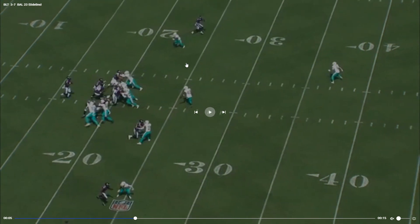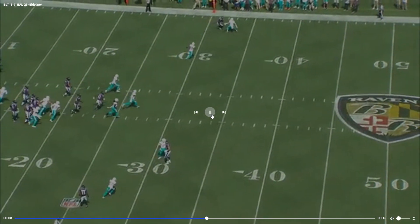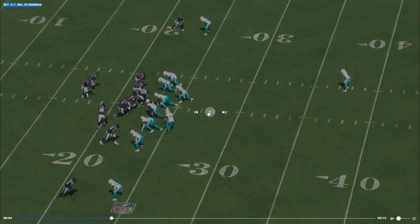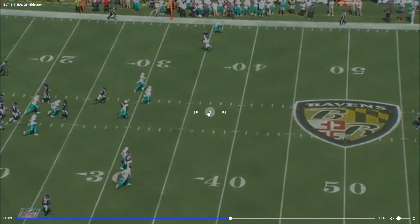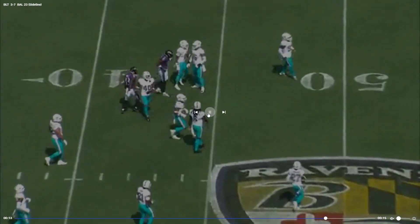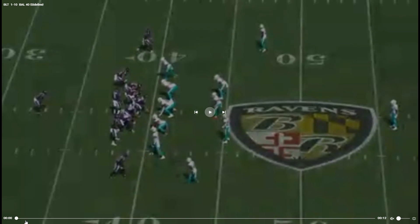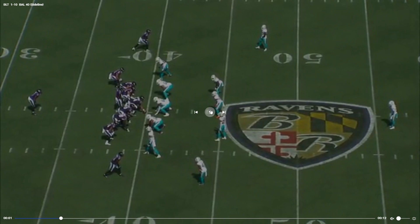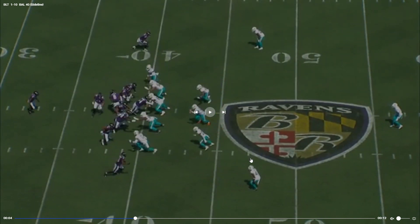They actually blitzed — I thought that was Nick Needham but it was actually Xavier Howard. We stopped putting Nick Needham out wide, which I think is wise. I think just having him play nickel where he's supposed to play makes more sense — that way you're not compromising two positions.